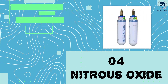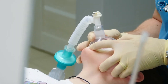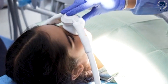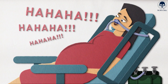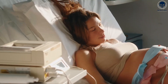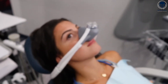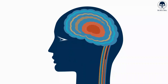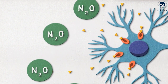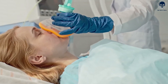Number 4: Nitrous oxide. Nitrous oxide, commonly known as laughing gas, is a colorless and odorless gas that's administered through inhalation. It's often used as a sedative and analgesic agent in various medical and especially dental procedures. Nitrous oxide produces a sense of relaxation, euphoria, and can alleviate pain and anxiety. The onset of its effect is rapid, typically occurring within a few minutes after inhalation. It's quickly absorbed through the lungs and enters the bloodstream, reaching the brain and producing sedative and analgesic effects. The effects wear off quickly after the gas is discontinued, allowing for a rapid recovery and minimal lingering effects.